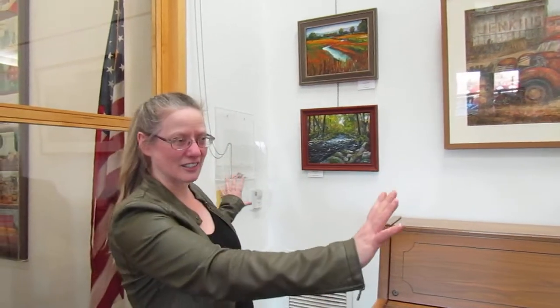Hi, here we go. Starting with the Art Society - you're going to get to see all the art. So let's go. Lots of it.